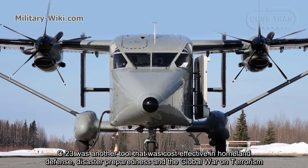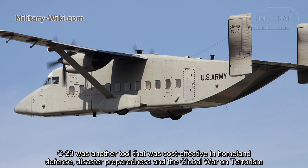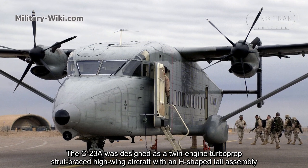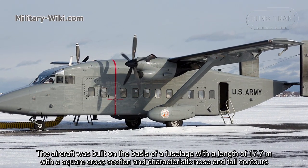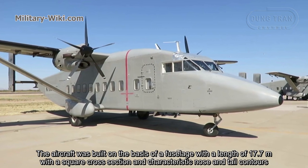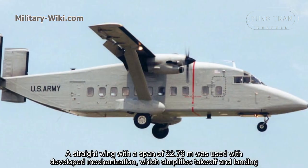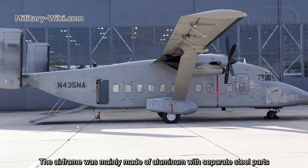The C-23 was another tool that was cost-effective in homeland defense, disaster preparedness, and the global war on terrorism. The C-23A was designed as a twin-engine turboprop strut-braced high-wing aircraft with an extra tail assembly. The aircraft was built on a fuselage with a length of 17.7 meters, with a square cross-section and characteristic nose and tail contours. A straight wing with a span of 22.76 meters was used with developed mechanization, which simplifies takeoff and landing. The airframe was mainly made of aluminum with separate steel parts.